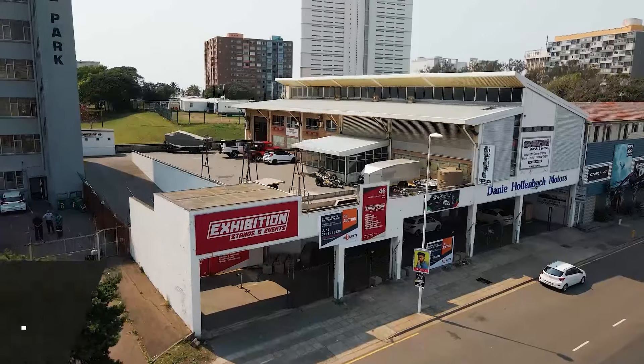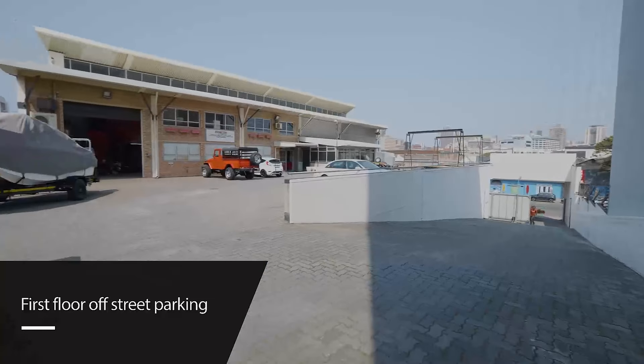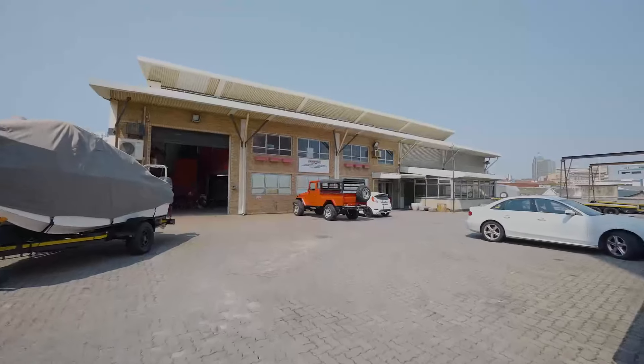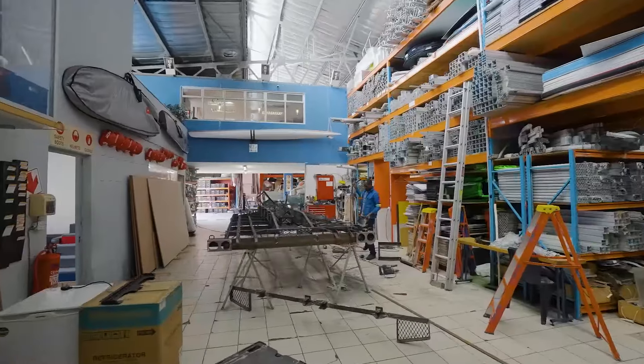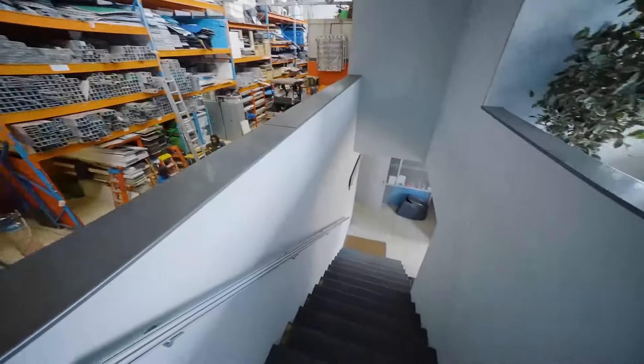The upper level of the property is accessed via a large ramp directly off Sylveston Thule Road and offers approximately 16 parking bays as well as a large industrial warehouse of 620 square metres. The warehouse has a great height of 6.5 to 8.5 metres.